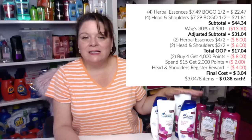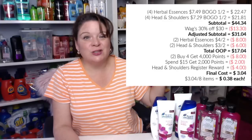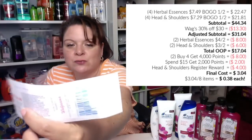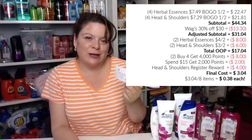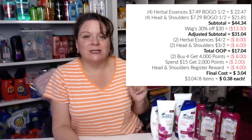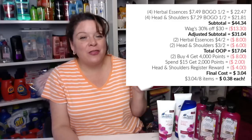I paid $17.04 out of pocket. We got back 10,000 points, so $17.04 less 10,000 points means we effectively paid $7.04 for this transaction. But it gets better — right now Head & Shoulders also gives you a $4 register reward. So $7.04 minus the $4 register reward means our total cost for all eight items was just $3.04, which is $0.38 each. That is a great deal!